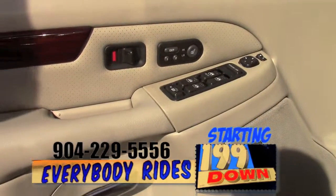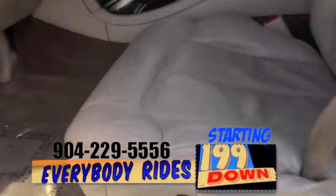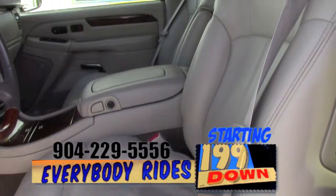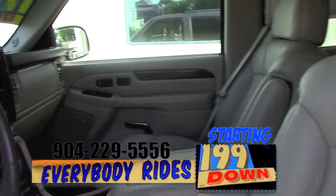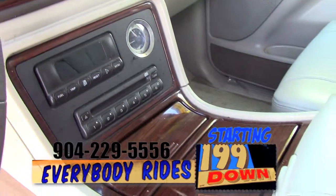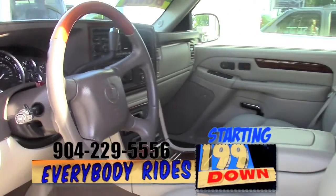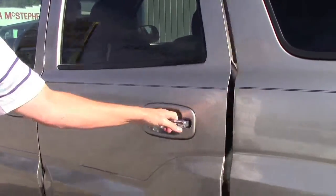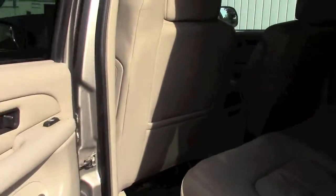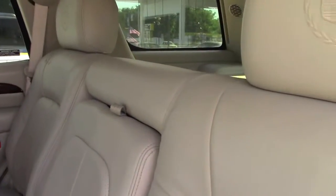It's got the heated leather seat package, the Bose surround sound, power windows, power locks. The leather interior is immaculate — there's no rips, there's no tears. It's got the Bose sound system with the cassette player and the 6-disc changer. Ice-cold AC, automatic transmission, tons of options. It's got the bench second row with easy access to the third row seat in the back.